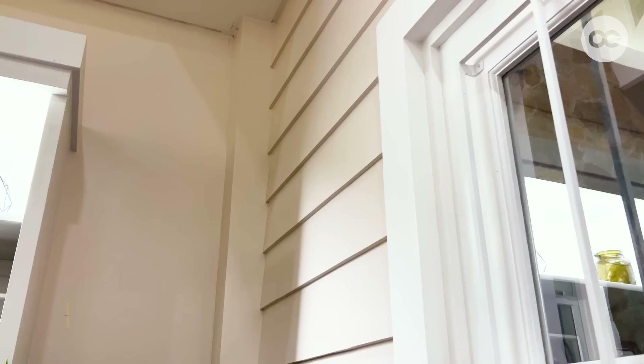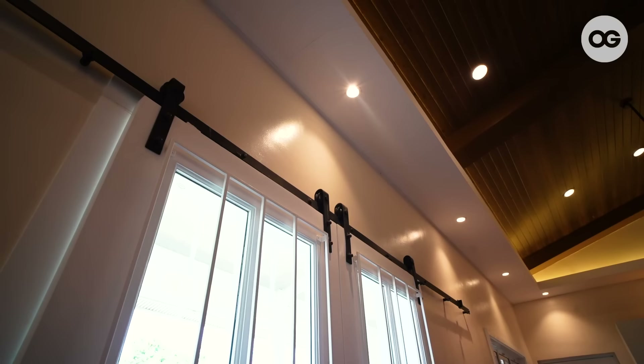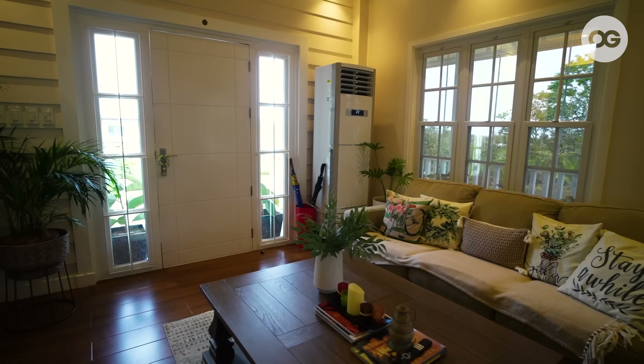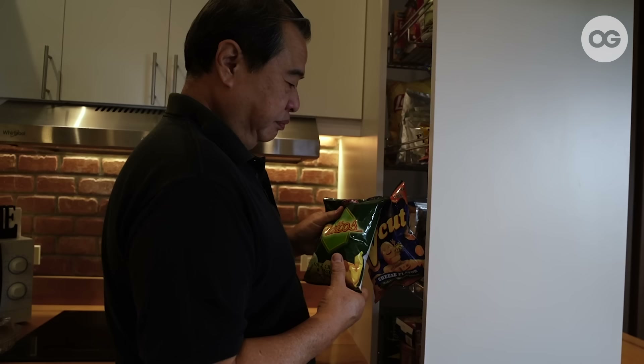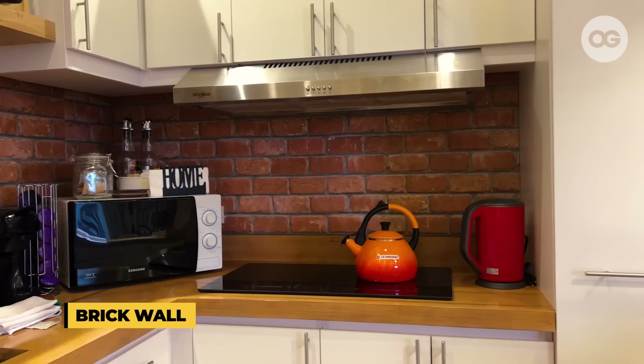I also want to share some details we have here in our home, like the shiplap walls, which I am so obsessed about. These sliding barn doors with black metal tracking and French windows with plant boxes complete the overall farmhouse vibe. My husband is really obsessed with bricks, that's why he uses it as a wall accent, carrying that pattern up to the backsplash.